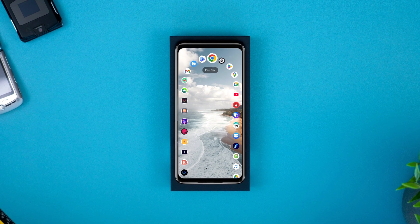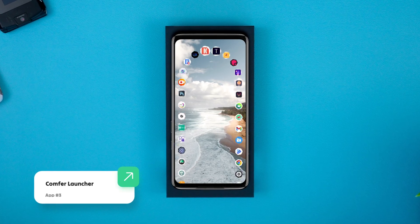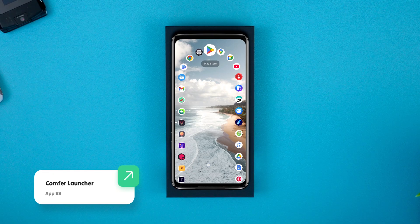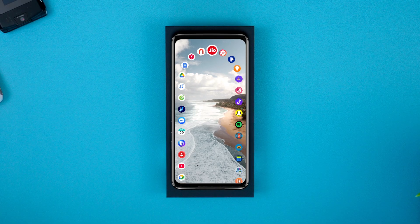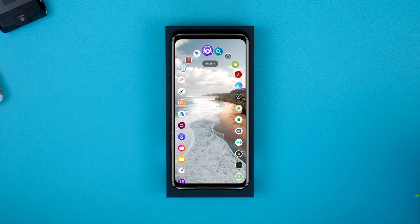Moving on, we have a sleek, minimalist Android launcher built for speed and one-handed use. It ditches cluttered homepages and lets you open apps instantly via smart gestures and ultra-fast fuzzy search. The app drawer is ergonomically designed so you don't have to stretch your thumb to reach icons.